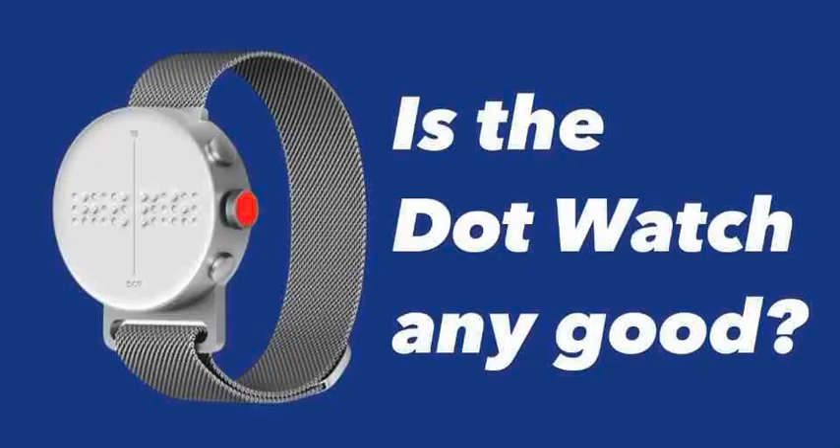Brian Manning of our Labs team has written a review of the Dot Watch, and we'll hear that in just a moment. But what was your experience of it, Audrey? First of all, what is it, and how did you find using it?